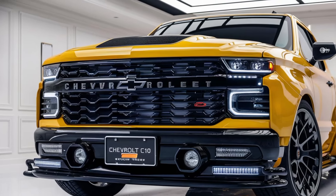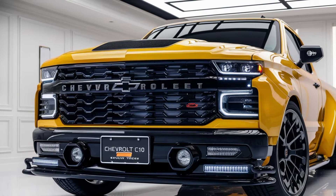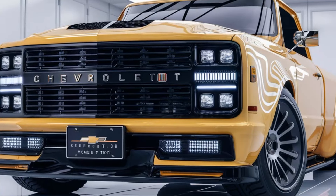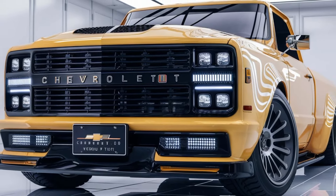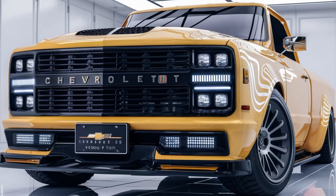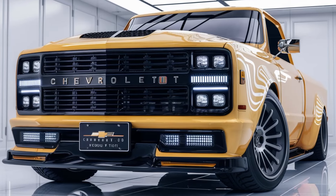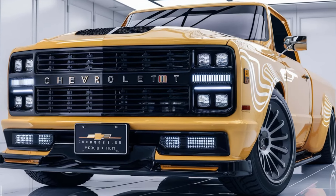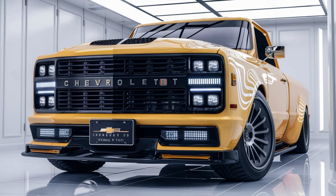So there you have it — the 2025 Chevrolet C10: a perfect blend of classic style, modern technology, and serious capability. Whether you're a fan of the original or looking for your next truck, the new C10 has something for everyone. If you enjoyed this video, make sure to hit that like button and subscribe for more content like this. Let me know in the comments — what do you think of the new C10? Would you take it for a spin? Thanks for watching, and I'll see you in the next one.